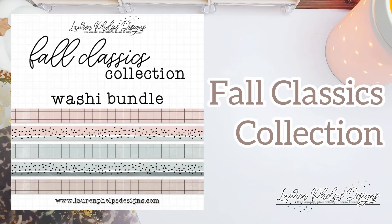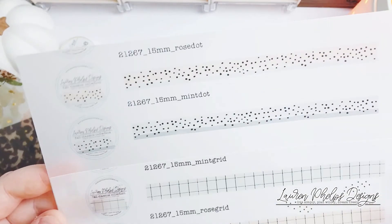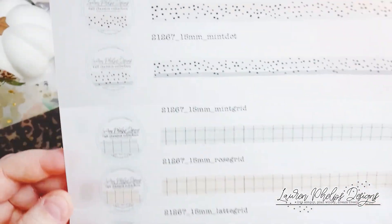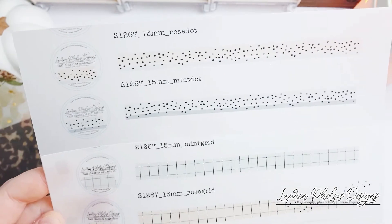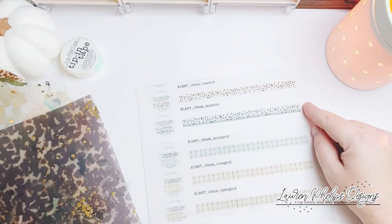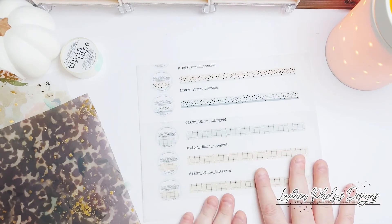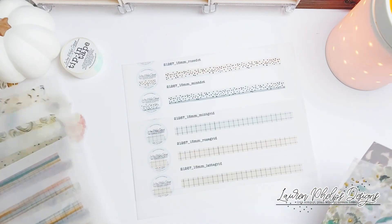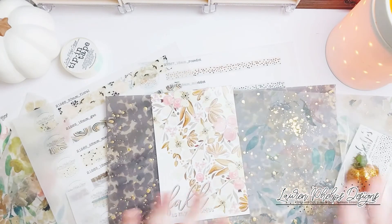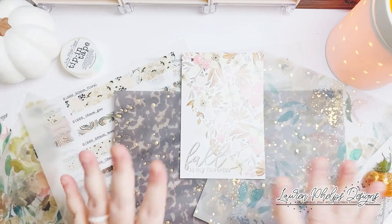Of course I mentioned that all these collections match. There is the Fall Classics washi as well — all 15 millimeter. They have light gold foiling and are in pinks and mint tones, with the latte in the grid and these dots. This actually matches everything — everything I've released in this release will match these. I'm really matchy matchy. So I want to say farewell and I'll see you guys all at release tomorrow. Bye.